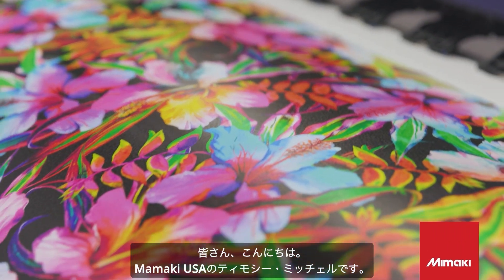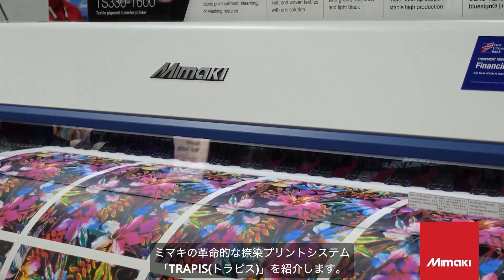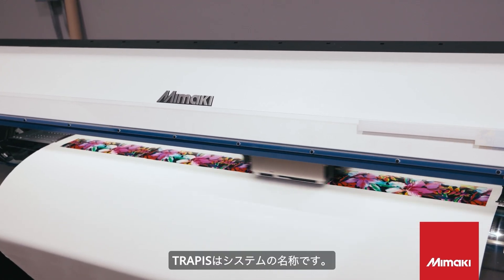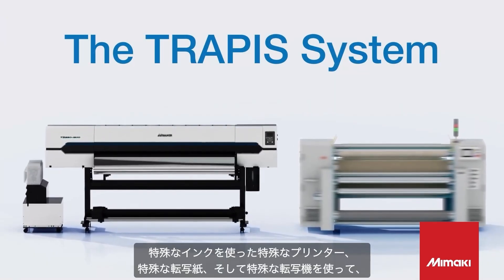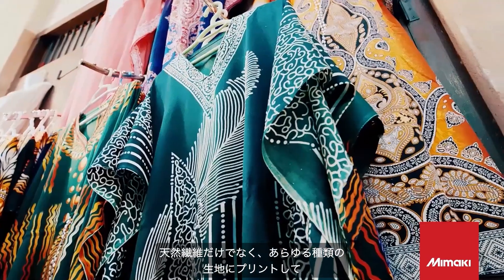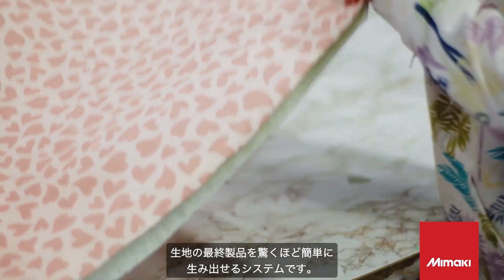Hi everyone, my name is Timothy Mitchell and I'm with Mamaki USA. Mamaki has a very cool new product called Trappis. Trappis is a system that uses a very special printer with a very unique ink, a unique transfer paper, and a unique press to create a remarkable finished product — the ability to print not just on natural fibers but all kinds of different fabrics.